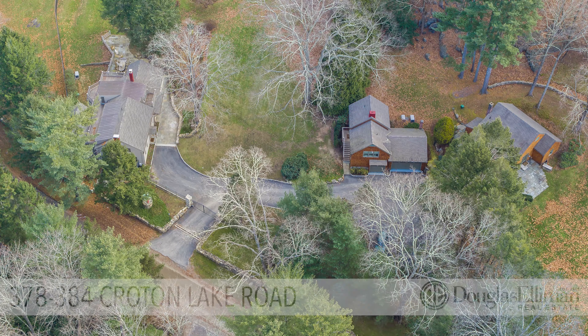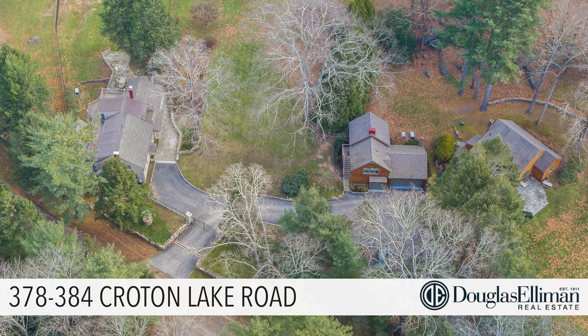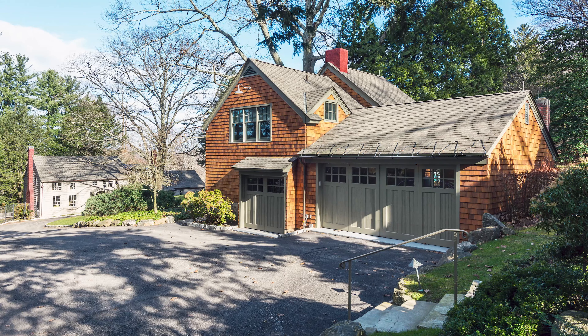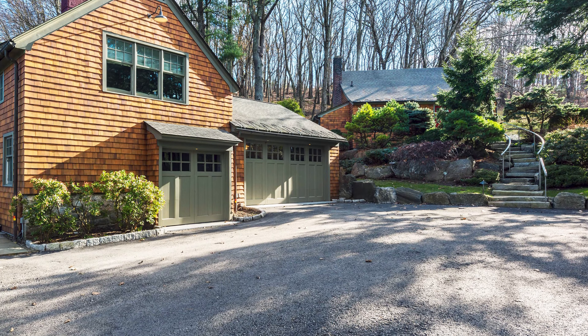This stunning compound offers the ability to live and work in a serene environment with complete privacy. These two charming mint condition houses are perfect for staff, guests, and/or home offices.